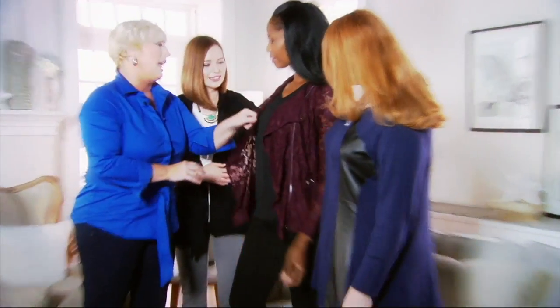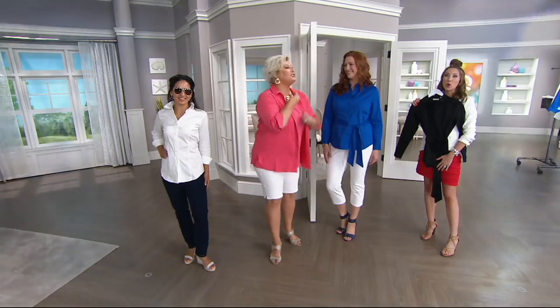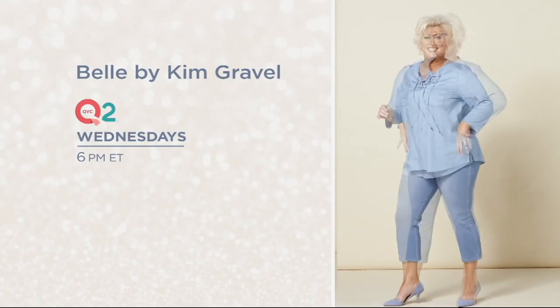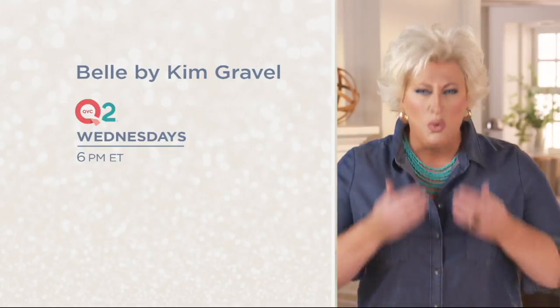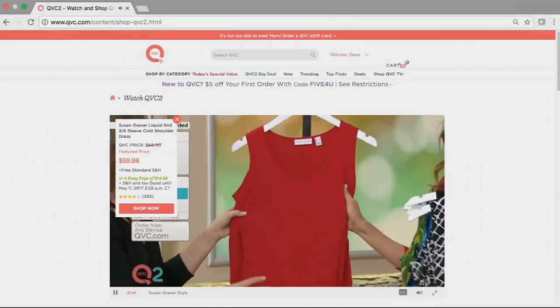Hey y'all — you want to party? You want to shop and have a good time and a good laugh too? Join me back here at the Q. I've got my Flexi-Belle jeans and everything in between. Don't miss Bell by Kim Gravel, Wednesday at 6 p.m. Eastern on QVC2. You can watch QVC, QVC2, and Beauty IQ streaming on your computer — go to QVC.com and click on Shop QVC TV.